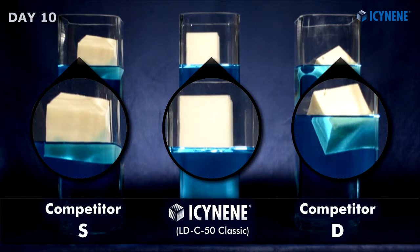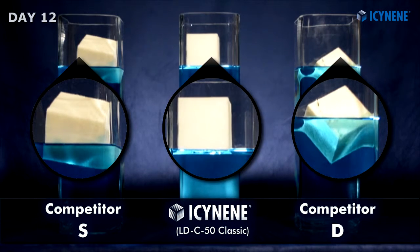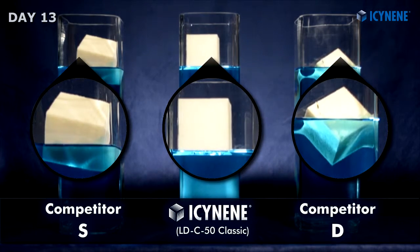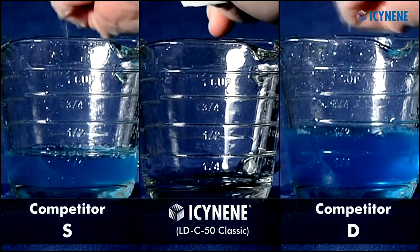Soft, flexible, and vapor permeable, Isonene Open Cell Spray Foam supports bidirectional drying of assemblies should it ever get wet, and is able to maintain an air seal even after seasonal expansion and contraction of the building.